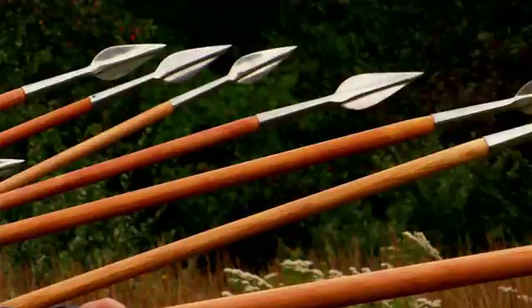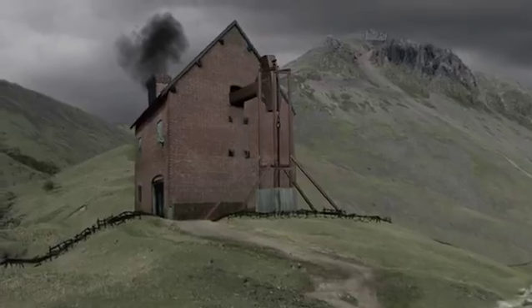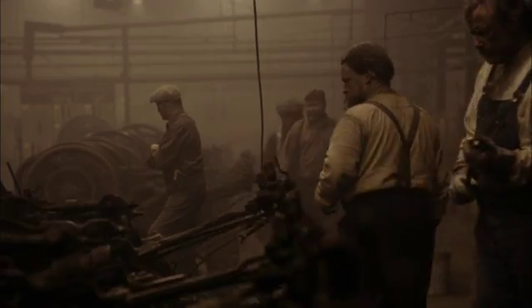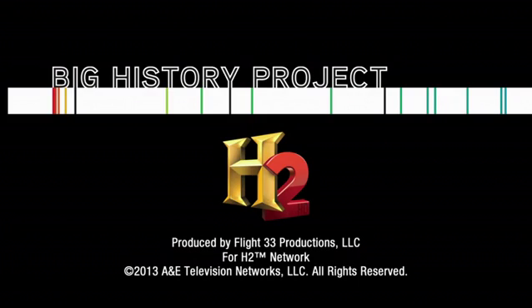Without these metals from space, humanity would be stuck in the Stone Age. Instead, we figured out how to extract and master them to build our civilization bigger and stronger — to make tools and machines like the first modern warships.